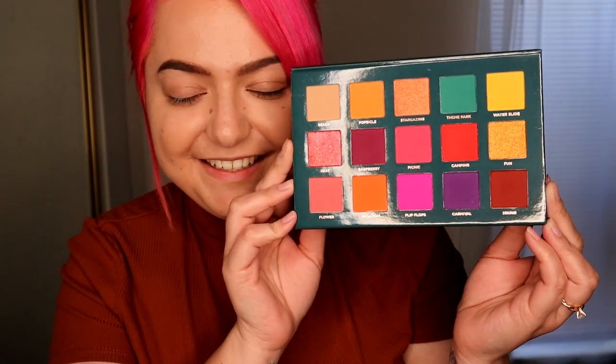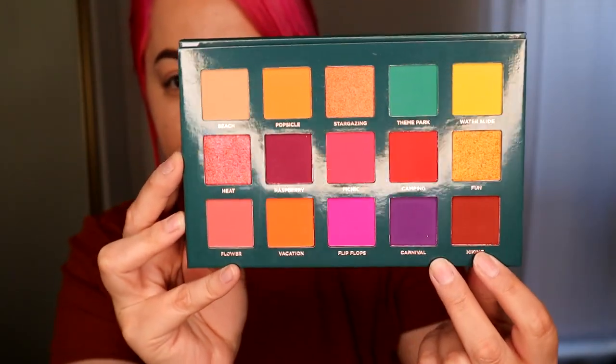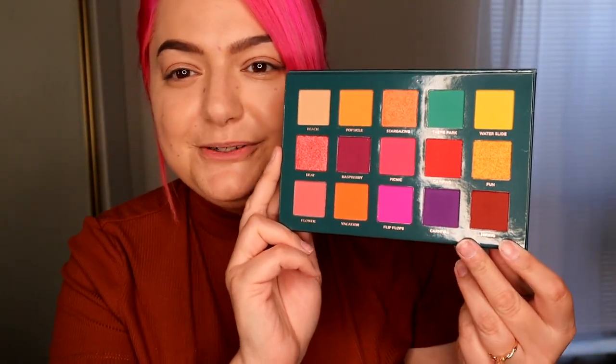I don't know if you guys can guess, but these two rows are definitely the ones that excite me the most. I probably bought this palette mainly for those two rows. There are 15 shades and the palette retails for $38.99. I think most of their 15-shadow palettes retail for about that much — almost $40, which is basically a high-end price. We'll see if the quality is worth the money.